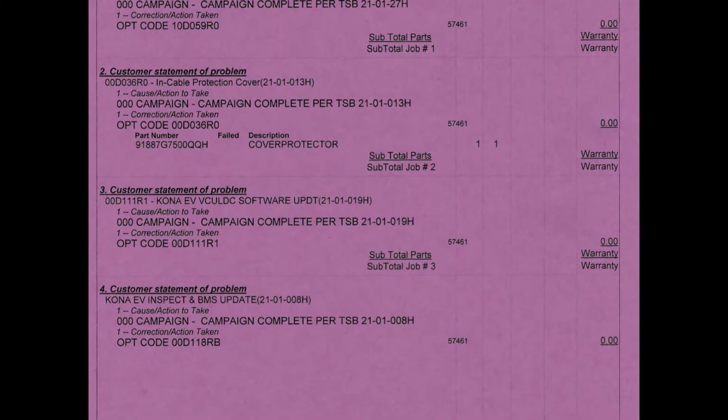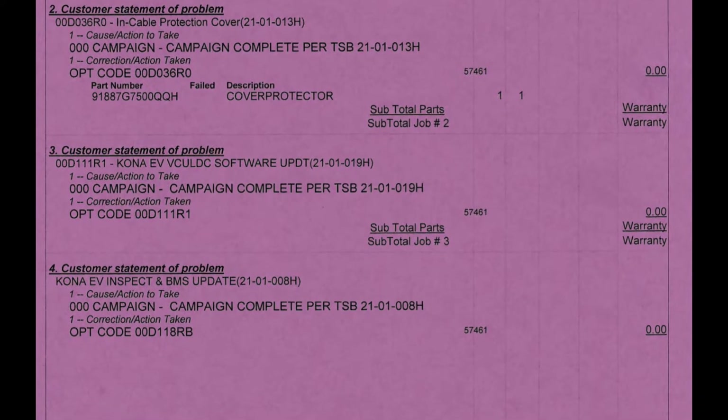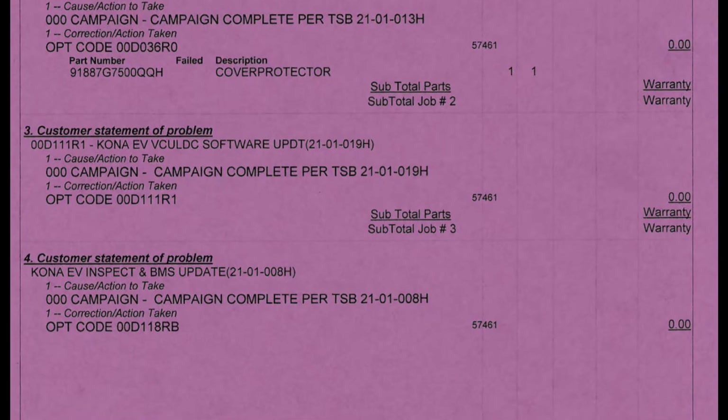One software update is called the VC ULDC software update 21-01-019H (T6C), and the other is an inspection and BMS update 21-01-008H (T5V). We already talked about the cable cover, which is really nice, and the software setting to 80% is pretty easy as well.